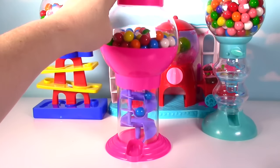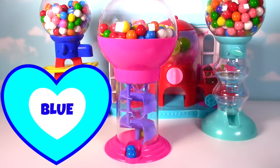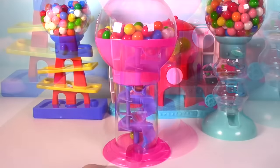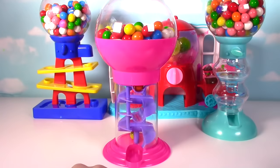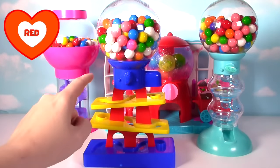Come on gumballs! Look, we got two blue gumballs! That one is super fun. Let's check out our next gumball bank. This gumball bank is blue, red, and yellow.